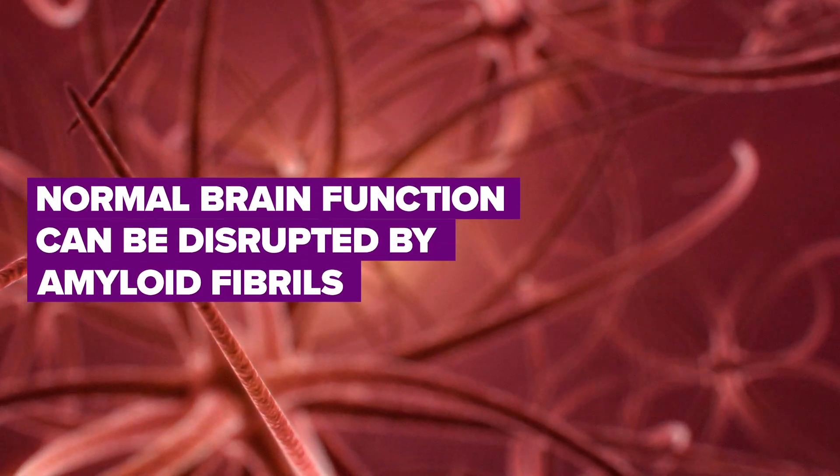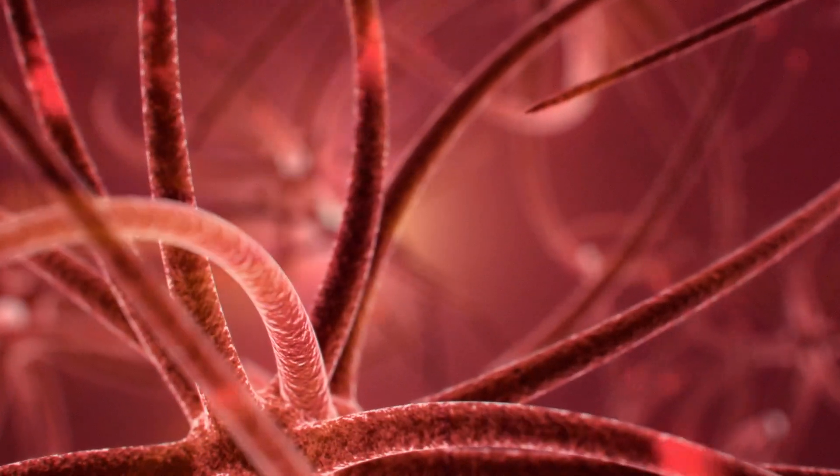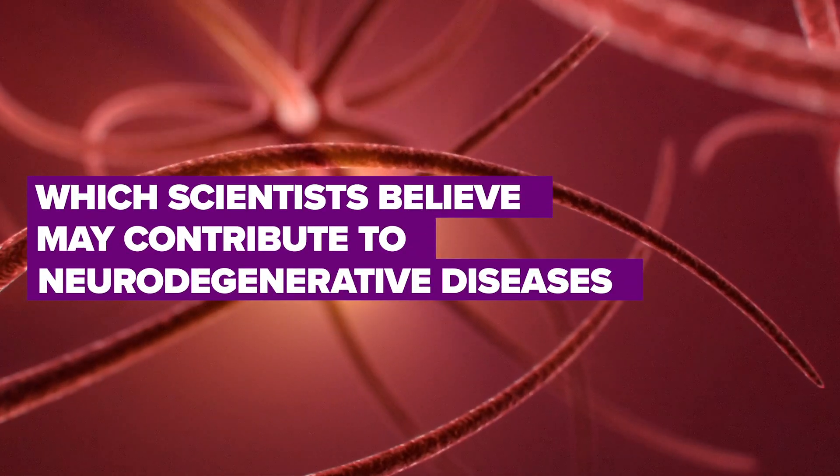Normal brain function can be disrupted by amyloid fibrils, which refuse to dissolve the way most proteins do. Instead, they accumulate, possibly causing disorder to tissues and organs, which scientists believe may contribute to neurodegenerative diseases.